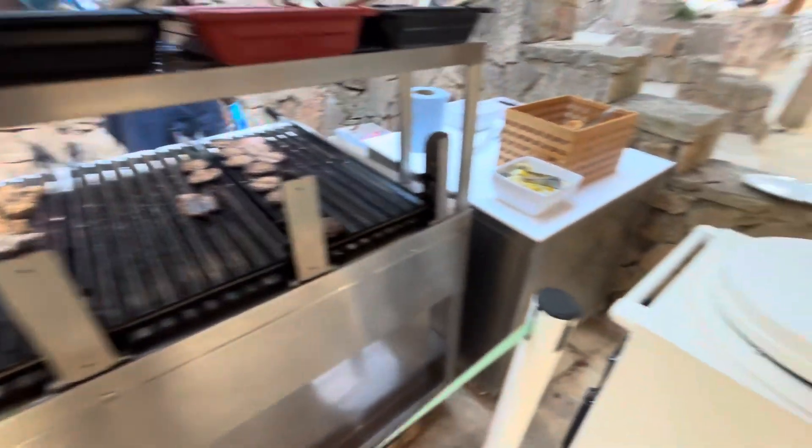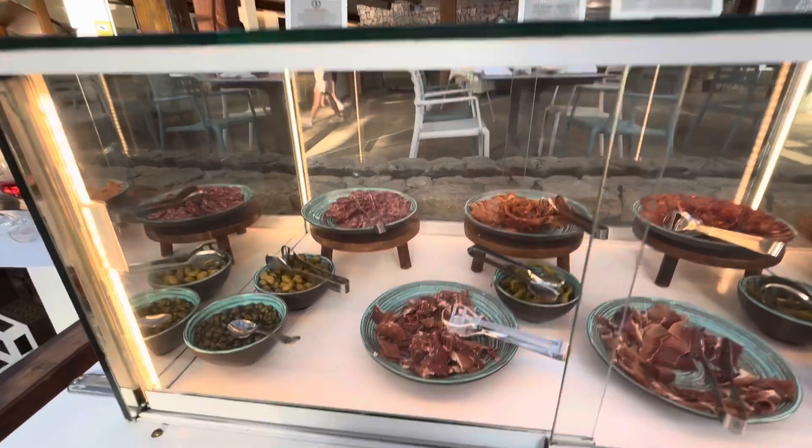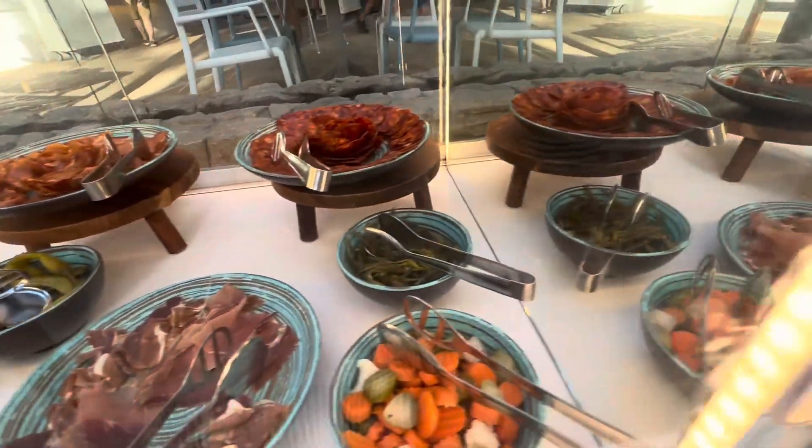There are trays that they put the meats on when they're done cooking, and all the buns are over here next to the plates. There's a huge selection of sides to go with it. Don't worry if you're traveling with kids or picky eaters.